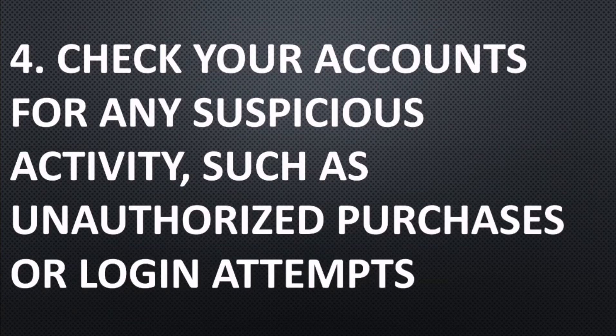Number four: check your accounts for any suspicious activity, such as unauthorized purchases or login attempts.